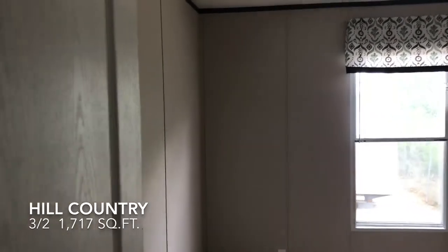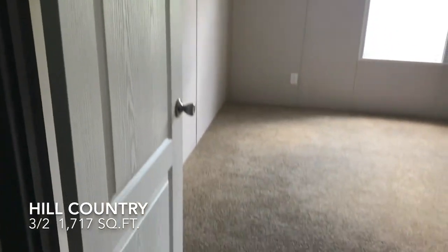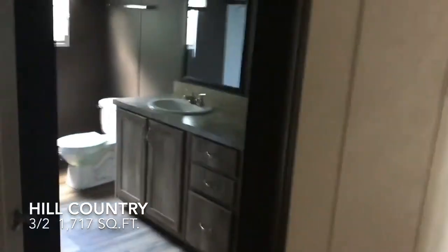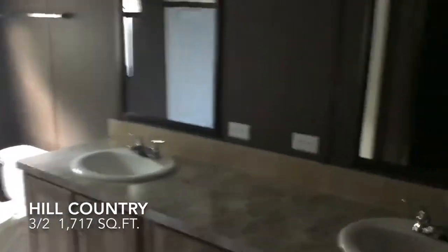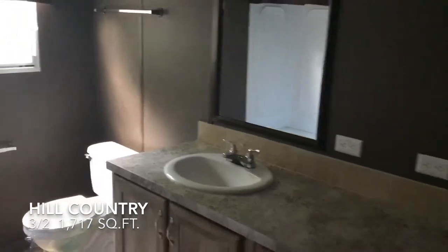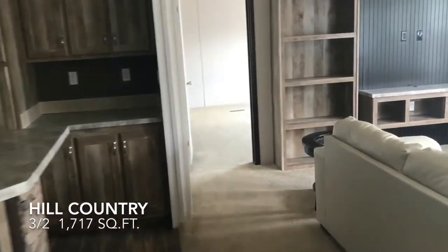I'll get to meet some of the people that put them together. Here's the restroom that the folks staying in the two bedrooms will be using.